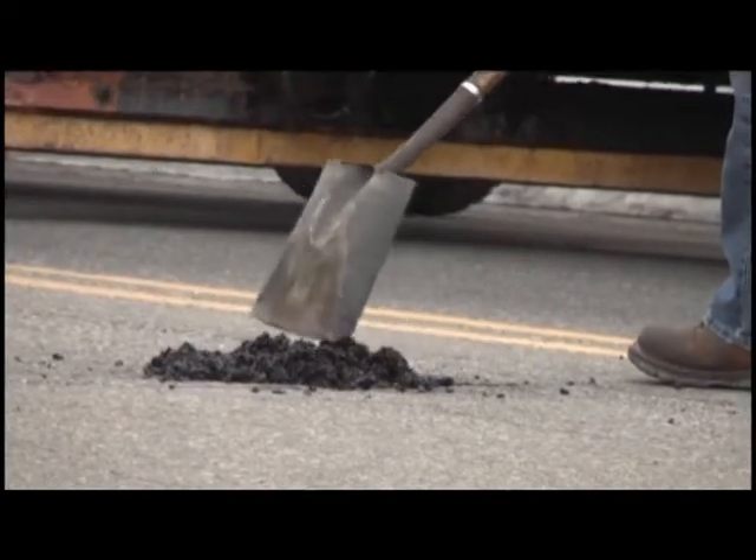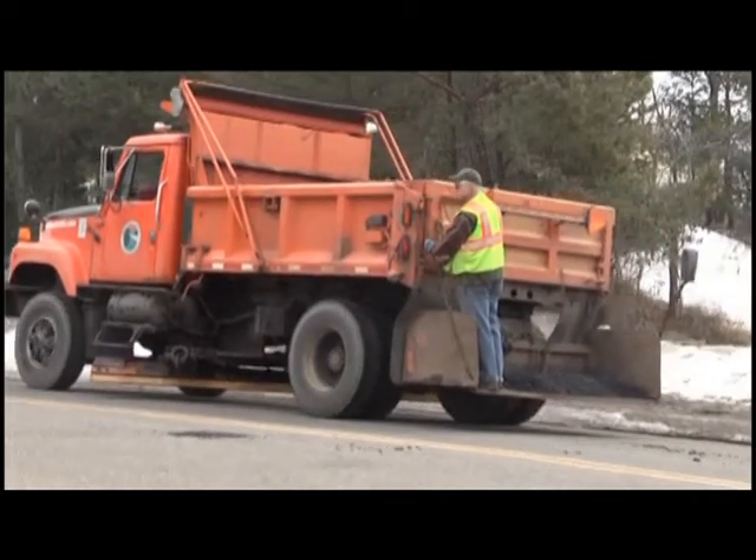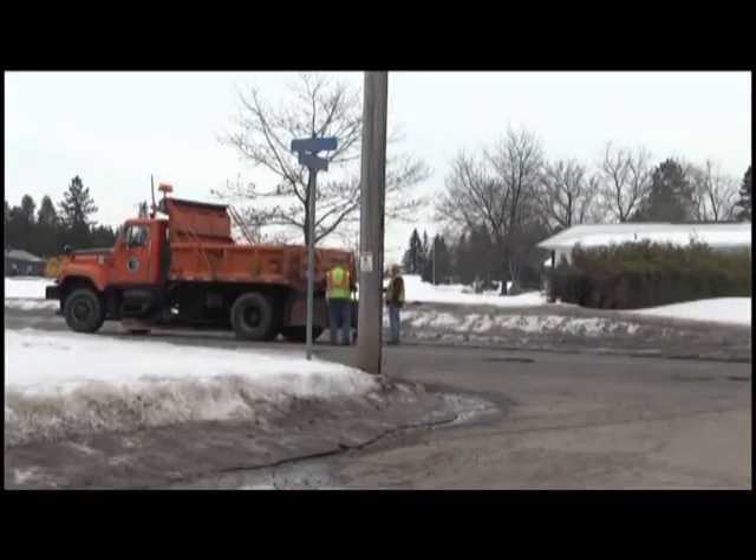But potholes isn't the only thing they worry about. One of the biggest concerns is flooding. And this year, especially being we had so much snow, we're working on the ditch lines and the culverts steaming. We have been for about a month and a half now.